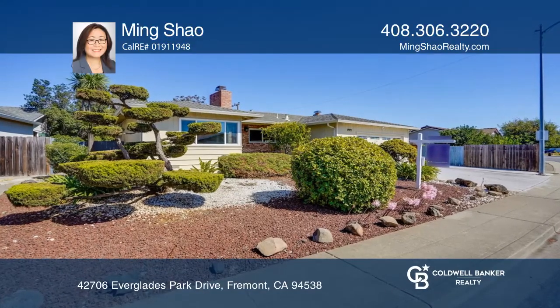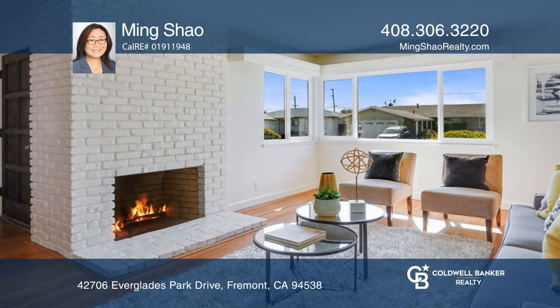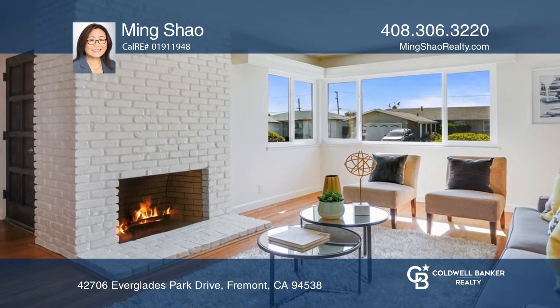This four-bedroom, two-bathroom home boasts updates such as wood flooring and recessed lighting across the kitchen, dining, and family rooms.